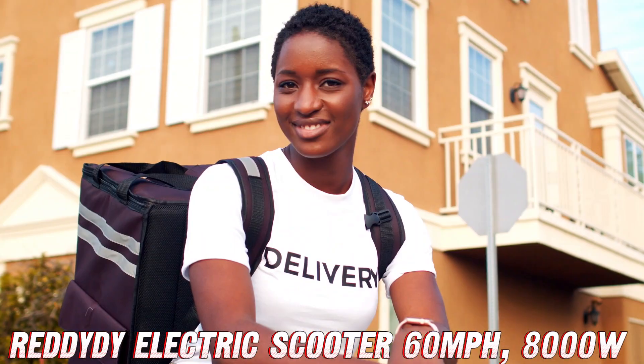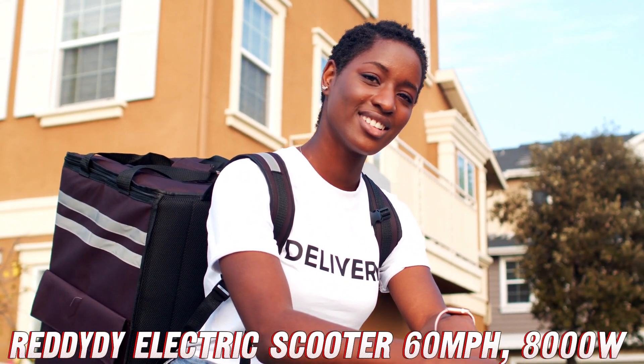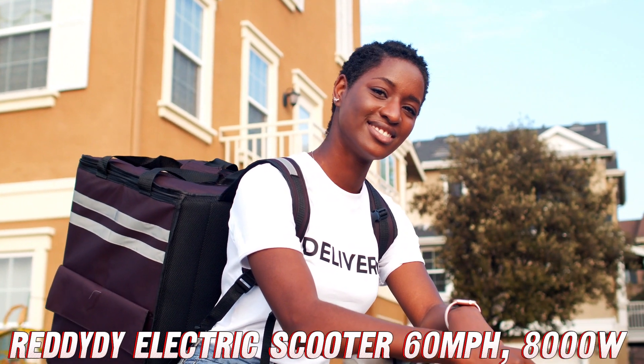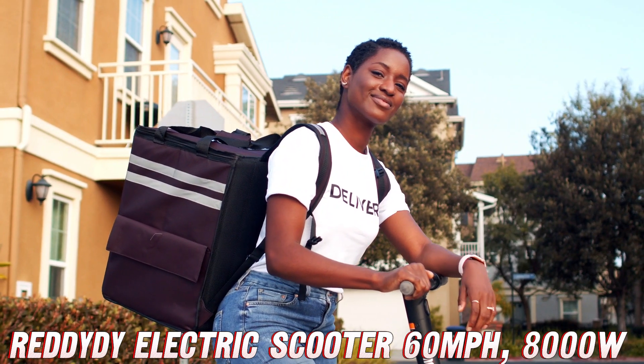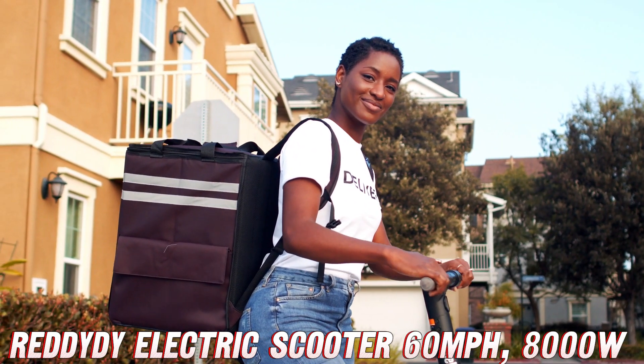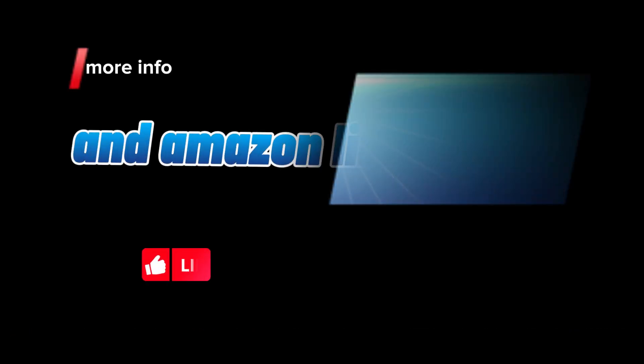And the best part? It's built for adults, so no more feeling like a clown on a tiny scooter — you'll be the envy of all your friends as you cruise by in style. So there you have it, folks: the Reddity electric scooter, a true powerhouse that'll make you feel like a kid again, but with way more horsepower. Grab yours today and join the off-road revolution!